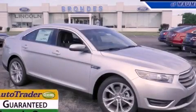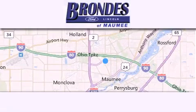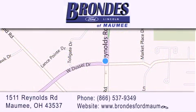Contact us today to arrange your test drive. Brondee's Ford Maumee offers a wide selection of Ford and Lincoln vehicles and is an automotive leader in the area. Stop by our showroom located at 1511 Reynolds Road in Maumee, and visit us online at brondeefordmaumee.com. Thank you.